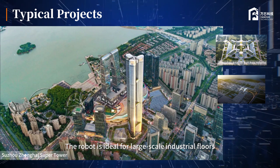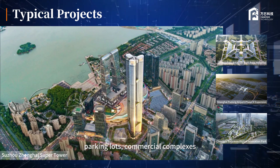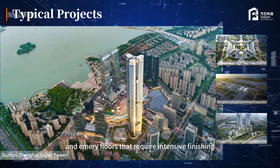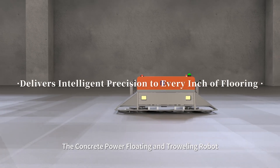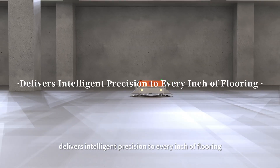The robot is ideal for large-scale industrial floors, parking lots, commercial complexes, and emery floors that require intensive finishing. The concrete power floating and troweling robot delivers intelligent precision to every inch of flooring.